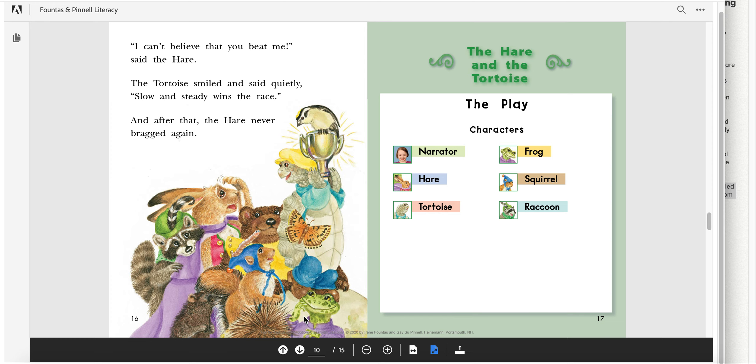The fun part about these classic stories is that they have a play version. A play version is where there are characters and parts. There are six parts here. If you have family at home, go ahead and assign them to somebody, and you can read it together as a family. If there are not six of you, remember people can double up, meaning having two parts. The narrator is the person that tells the story, and the characters have all of the dialogue. For example, the last sentence — "and after that the hare never bragged again" — would come from the narrator, because there are no quotation marks and no "said the hare." So: narrator, hare, tortoise, frog, squirrel, raccoon.